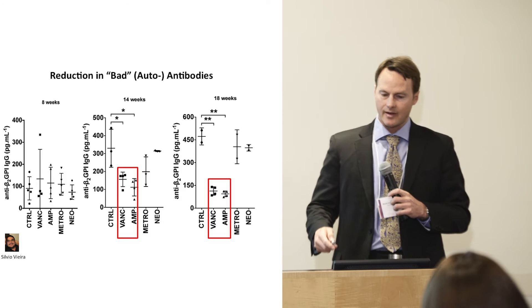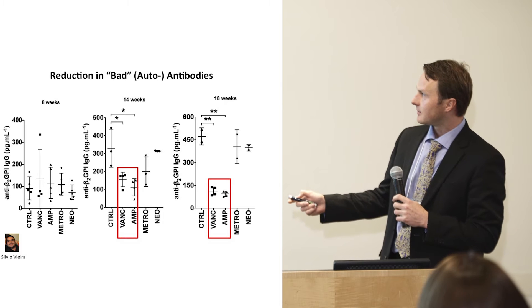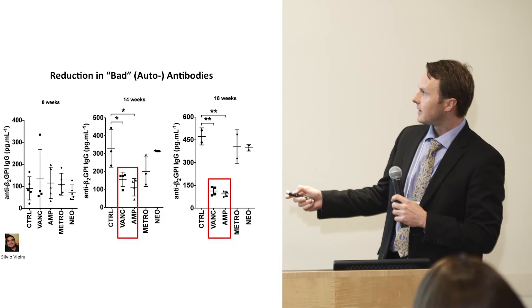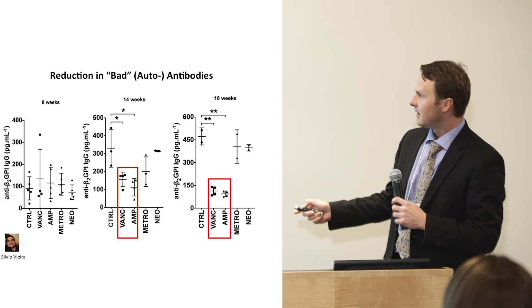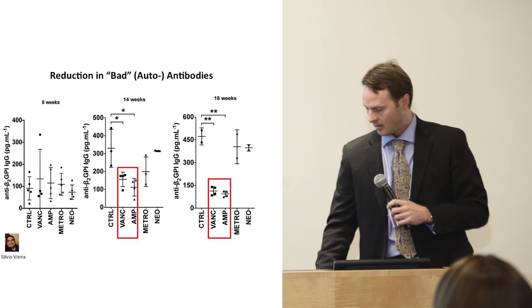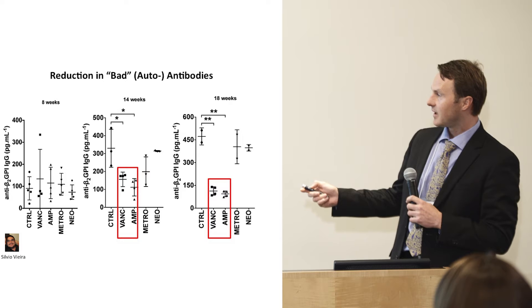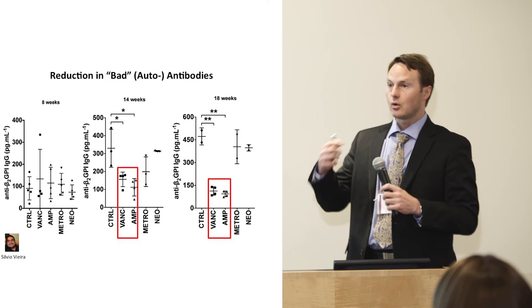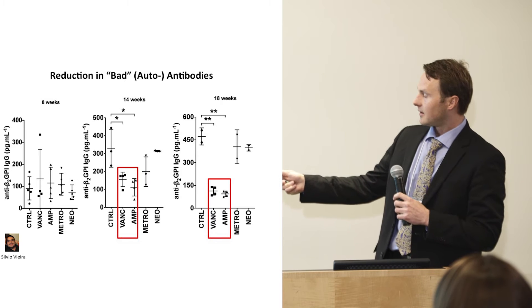That's the survival curve. These mice that are not treated with antibiotics mostly die within several weeks from clotting. Interestingly, just one single antibiotic — vancomycin — or another antibiotic, ampicillin, especially vancomycin, which only acts in the gut on those microbes, completely prevented the disease from occurring.